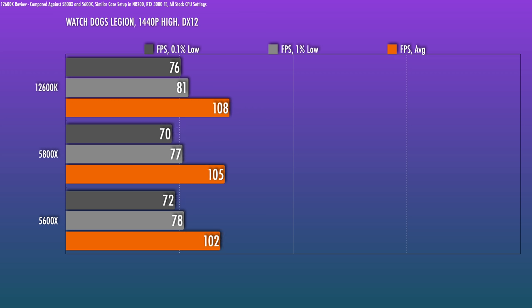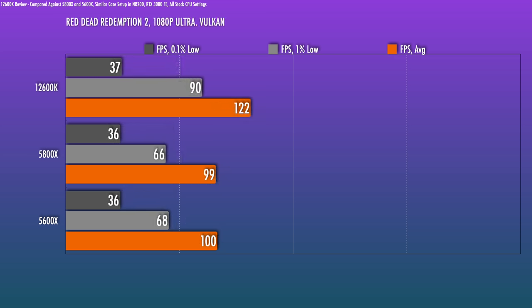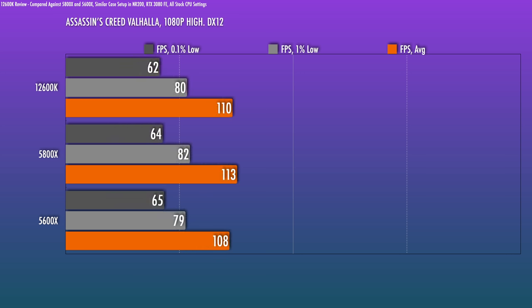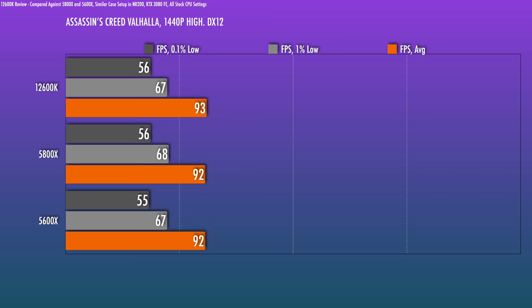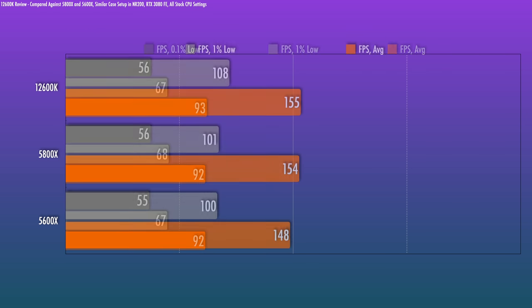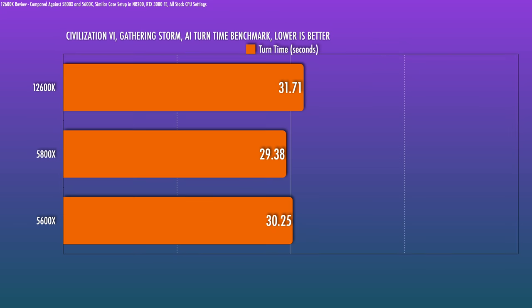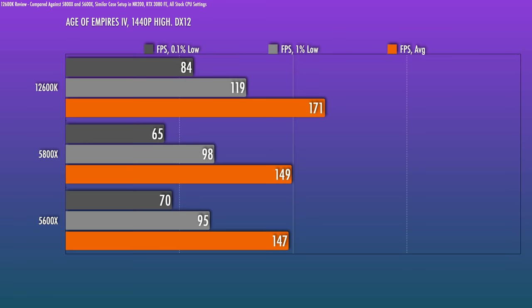Looking at titles where the GPU is more of the limiting factor: Red Dead Redemption 2 — I didn't expect this big a gap with the 12600K. In 1080p the difference is astonishing, and 1440p is also quite good with very consistent frame times compared to Ryzen. Assassin's Creed Valhalla is very GPU-limited — finally something where the 5800X can at least somewhat hold serve, with very small differences. Civ VI: even here the 12600K beats the 5800X, though come AI turn time the 5800X does flex its muscle. Age of Empires 4 — a worthy successor to AoE 2 — the results pretty much say it all.